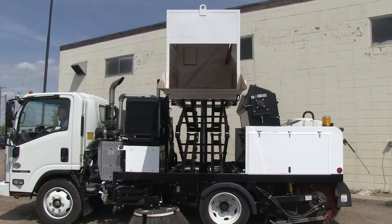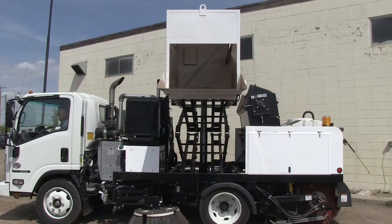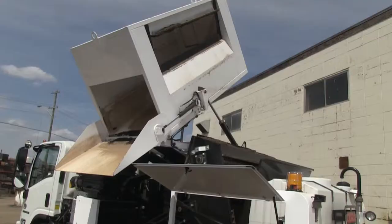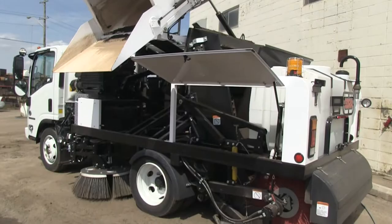The Odra hopper has a usable capacity of just over 3 cubic yards. The hopper can be tilted at any height and can reach into any common trucks used today. The hopper door tilts to a 50-degree angle, and the rapid cycle time allows the sweeper to return to work in a short period of time.